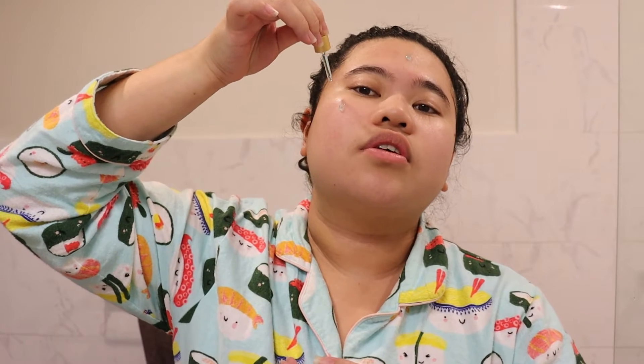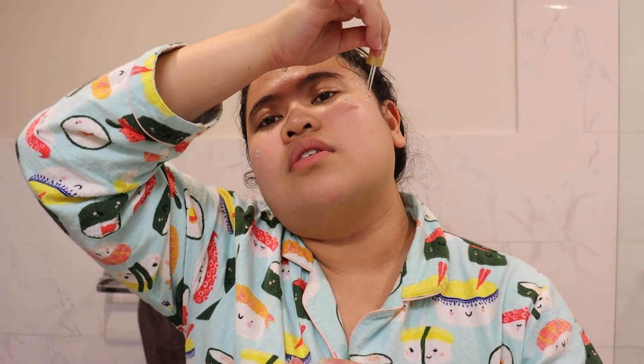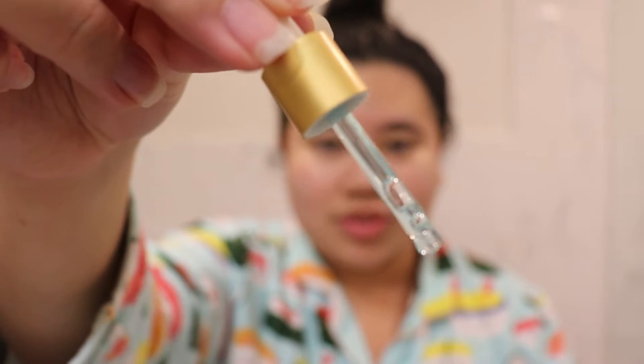This is the baby travel size, which is perfect considering I'm traveling. We're gonna do a few drops on the skin. Also make sure the pipette doesn't touch your skin because you don't want to be spreading germs everywhere. You can pat it in — kind of getting that in nice. I didn't bring an eye cream so the serum is doing the absolute most.